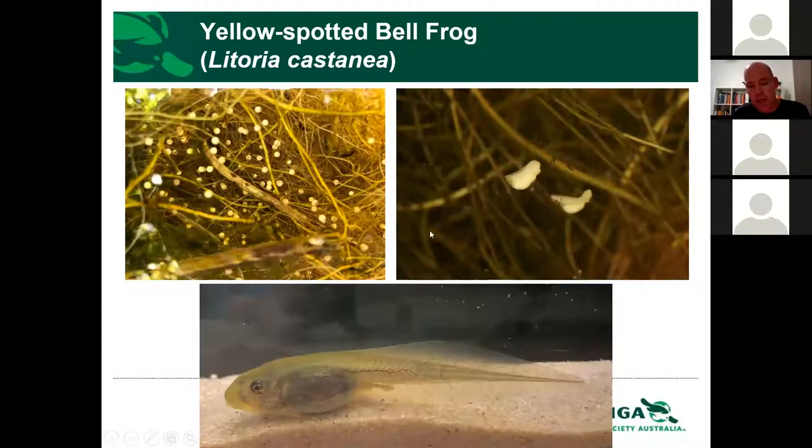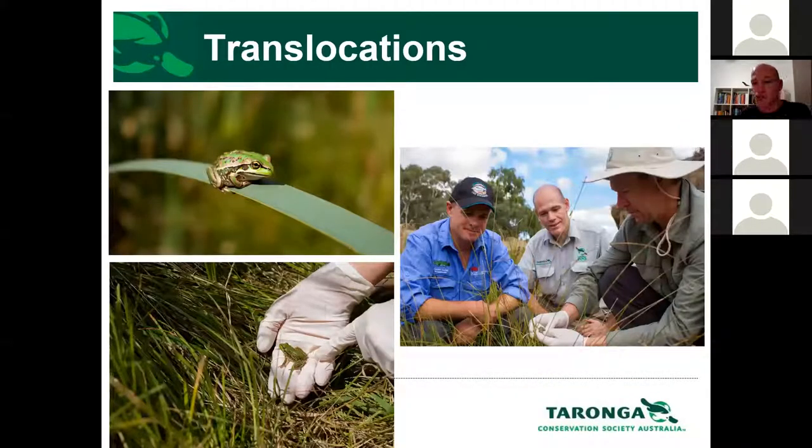We've had a lot of success rearing yellow-spotted bell frogs, achieving really high percentages through to metamorphosis for releases, which has allowed us to do trial translocations in recent years. In that photo you can see Dr. Dave Hunter, who coordinates this program — you'll find him heavily involved with virtually all threatened frogs in southern New South Wales — and on the left is Luke Pearce, who rediscovered the species and still surveys the populations. Some of the little metamorphs produced in the first successful season are shown as well.